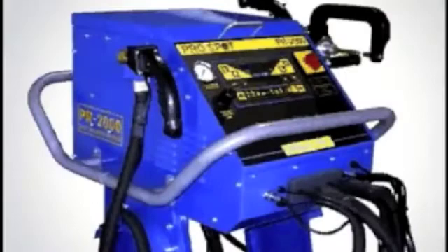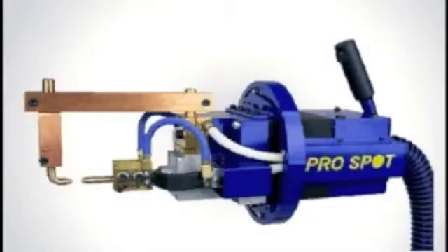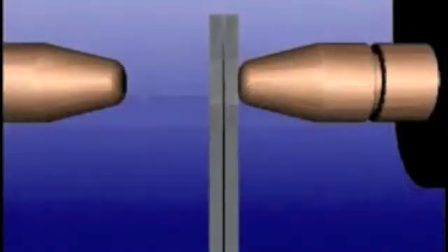A resistance spot welder is designed to deliver a low voltage, high current electrical pulse. The weld electrodes are made of copper because copper has a low resistance to current flow, which allows it to conduct electricity with ease.